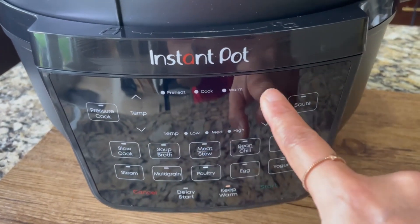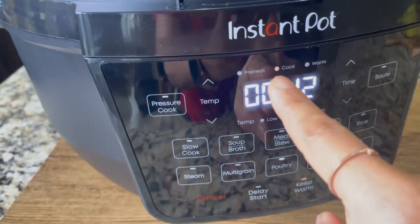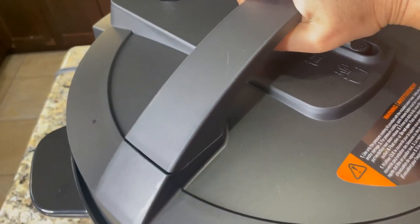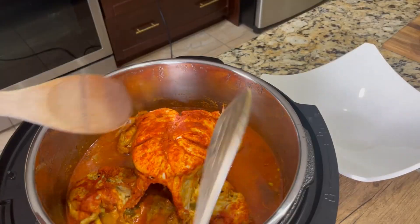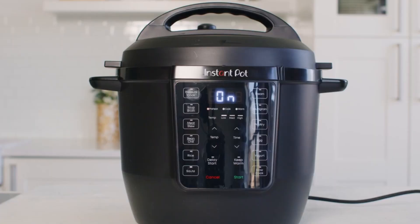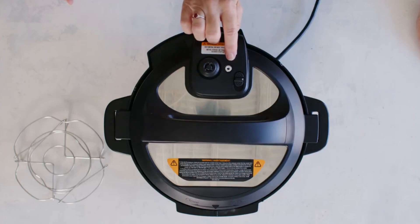Plus, you stay safe with over 10 built-in safety features, overheat protection and a secure locking lid for worry-free cooking. You can also get a treasure trove of over 800 recipes with the Instant Brands Connect app. However, users have noted that it lacks specific temperature settings for more delicate cooking methods like sous-vide or specific browning levels for sautéing.